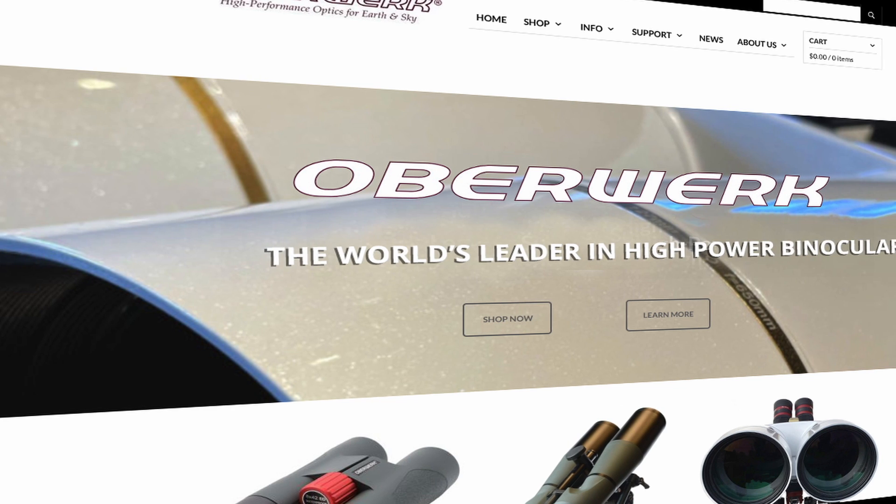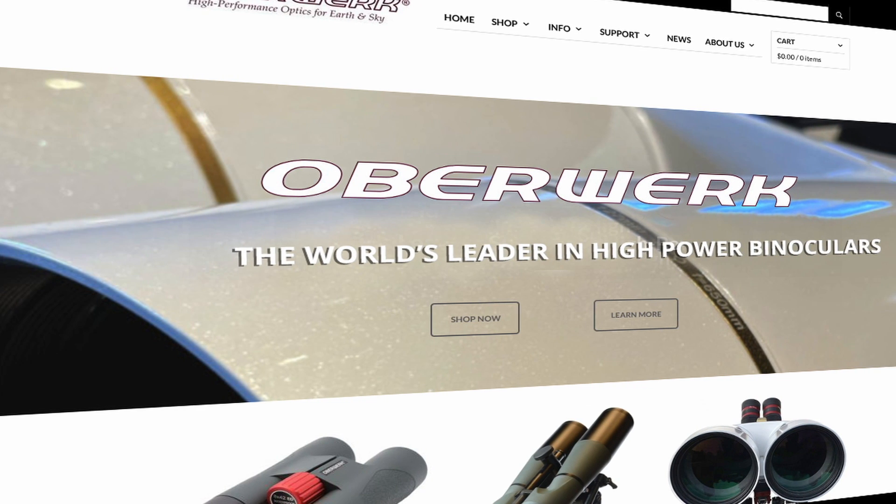Hi, I'm Kevin Pissarro, founder of Oberwork Binoculars. You probably noticed when you landed on our website that it says right across the top: world's leading supplier of high-power binoculars.